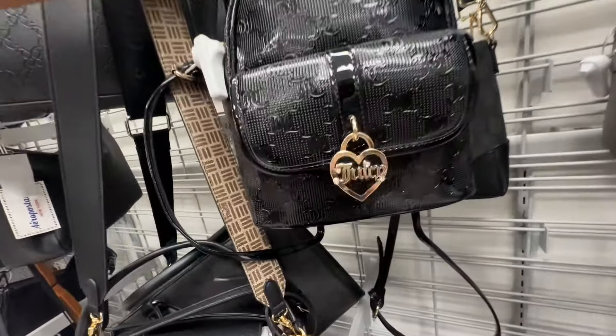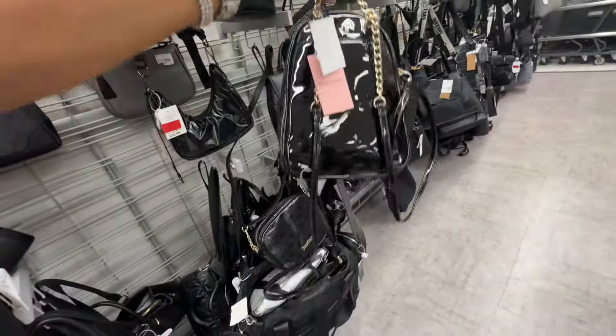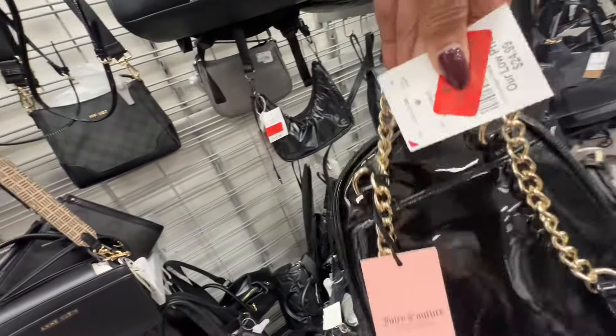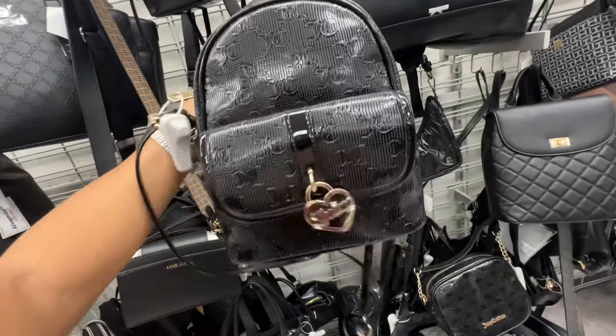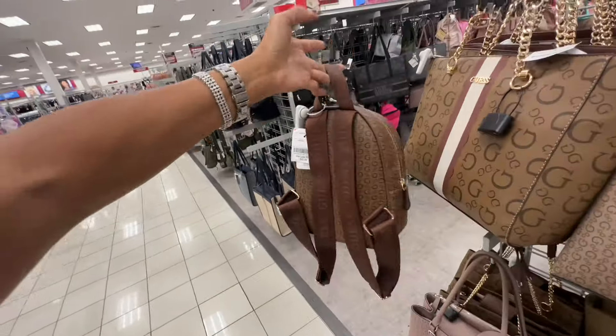Here is a black backpack with gold top handle and chain detail on the backpack strap. Let me see the price — it's marked down to eighteen sixty-nine. Now this is a cute Guess backpack and it's forty-three dollars.